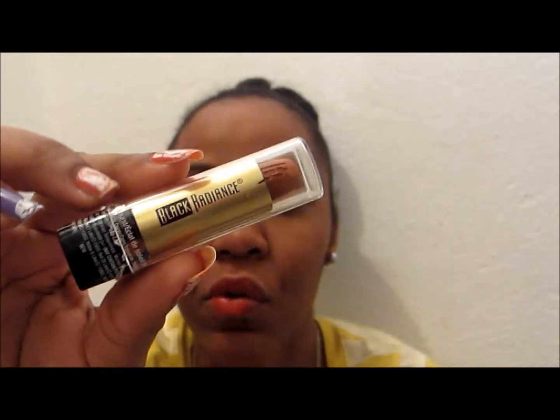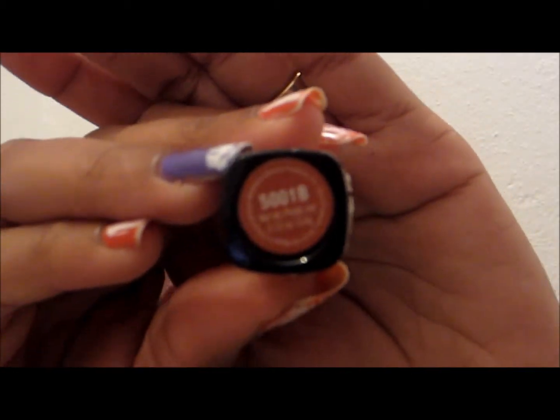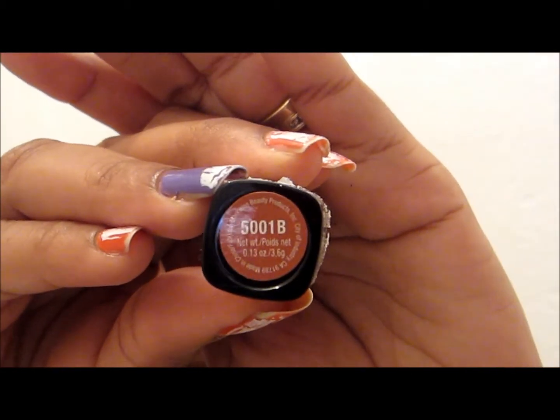The other three products I got were: the Black Radiance lipstick in 501B, which is in tropical sunburst. This is the lipstick.